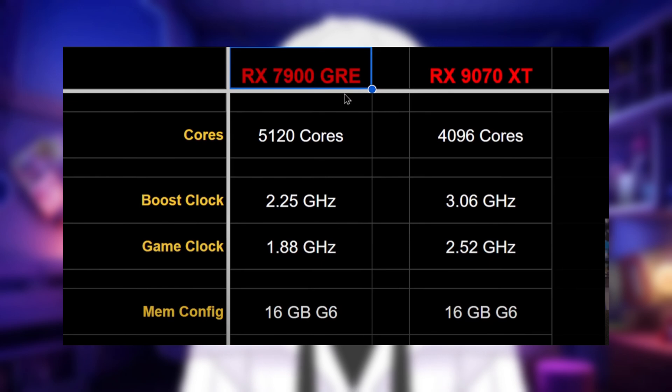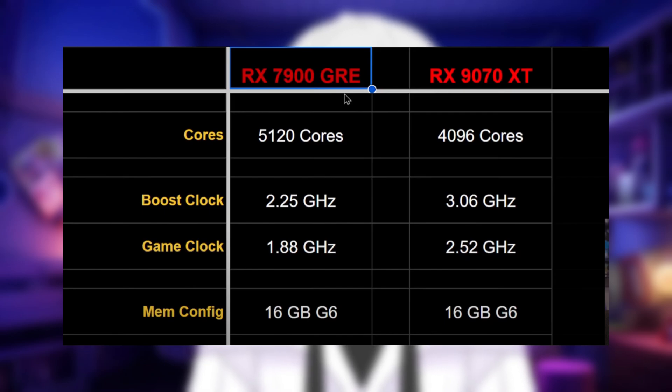I'm confident that $500 is going to be the right price for this card. Compared to the 7900 GRE, which it is supposed to be replacing at a cheaper price, this card has 50% higher clock speed — an insane gain in a single generation at the same price point. Up from 2.25 GHz all the way up to 3.1 GHz. This could be overclocked to 3.3 GHz by some AIBs in their OC editions.